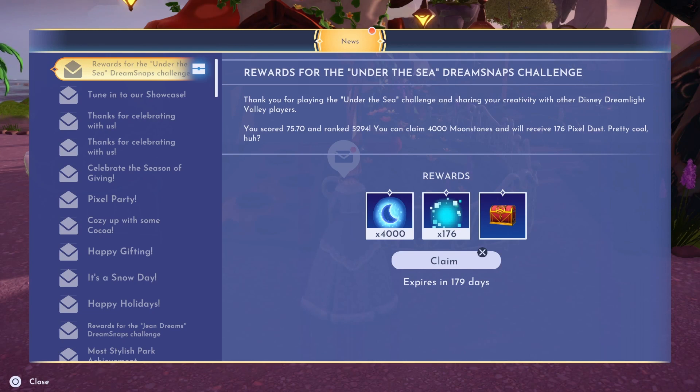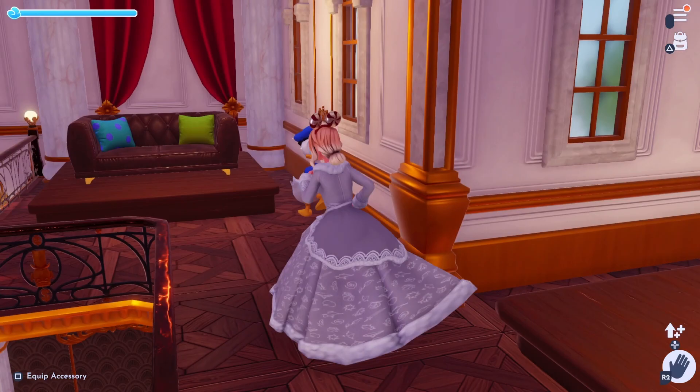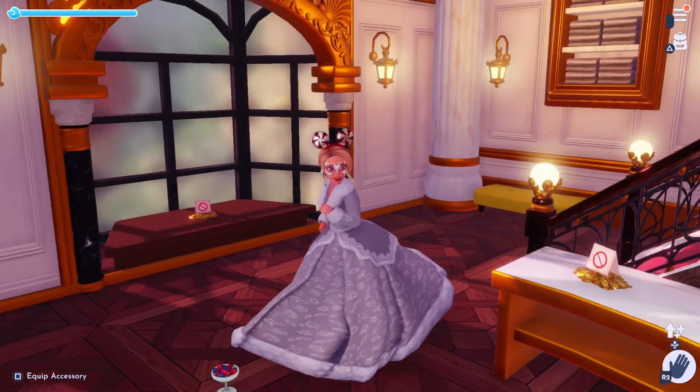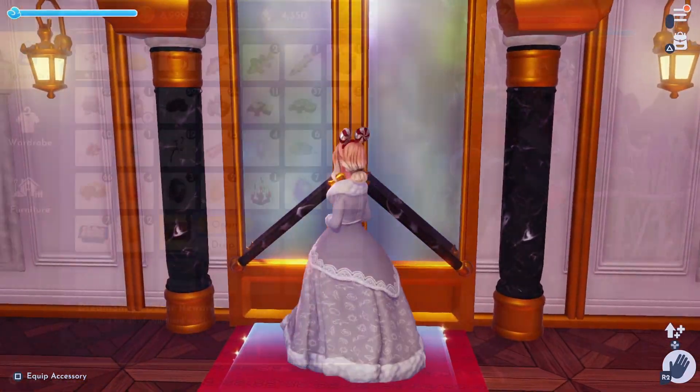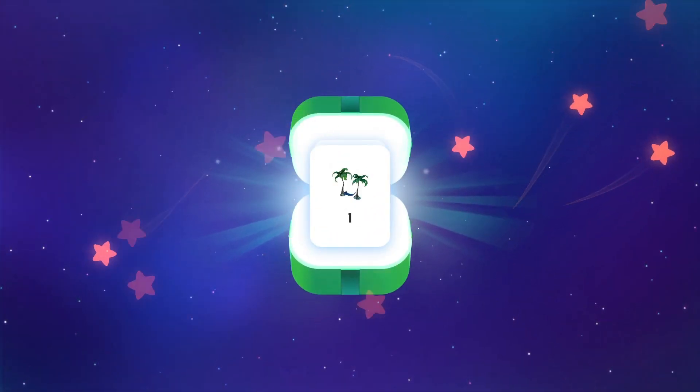We earned another 4000 Moonstones, which is great. I really like the reindeer decorations in the premium store this week, so I'll be spending some of my hard-earned Moonstones on these. I have all of the clothing items from Scrooge's store, so I normally don't bother sharing what's in my chests that we get as part of the rewards. But this week's chest was filled with decor items, and I got a new stall which I've not collected yet.